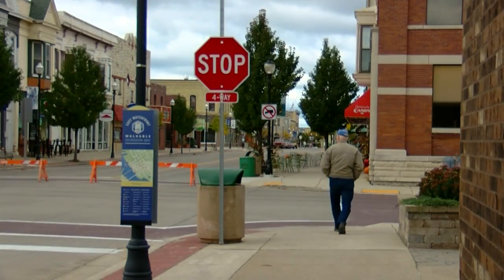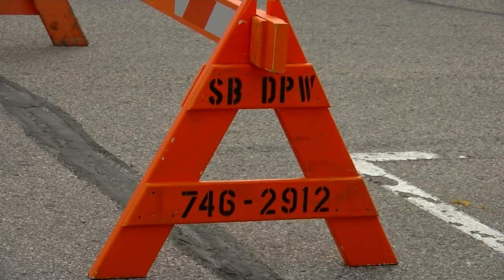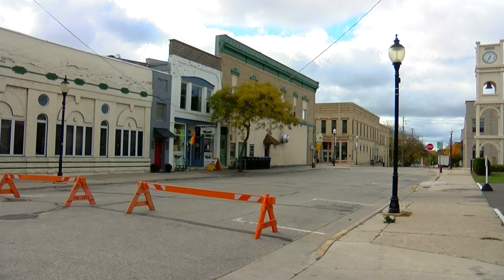In a portion of downtown Sturgeon Bay, business as usual paused. Roads have been closed, and if you don't have to frequent the Third Avenue businesses today, to just kind of stay away from the area — keeping the streets clear as a film crew sets the scene.